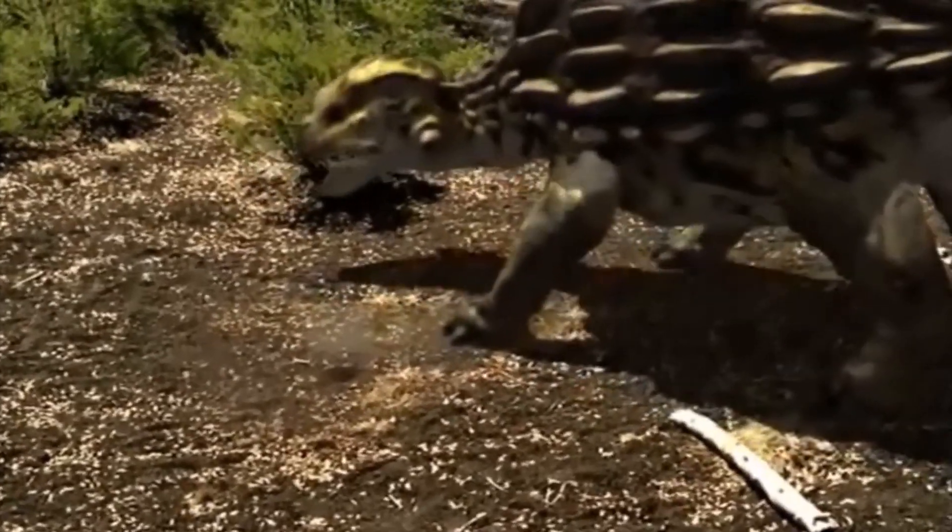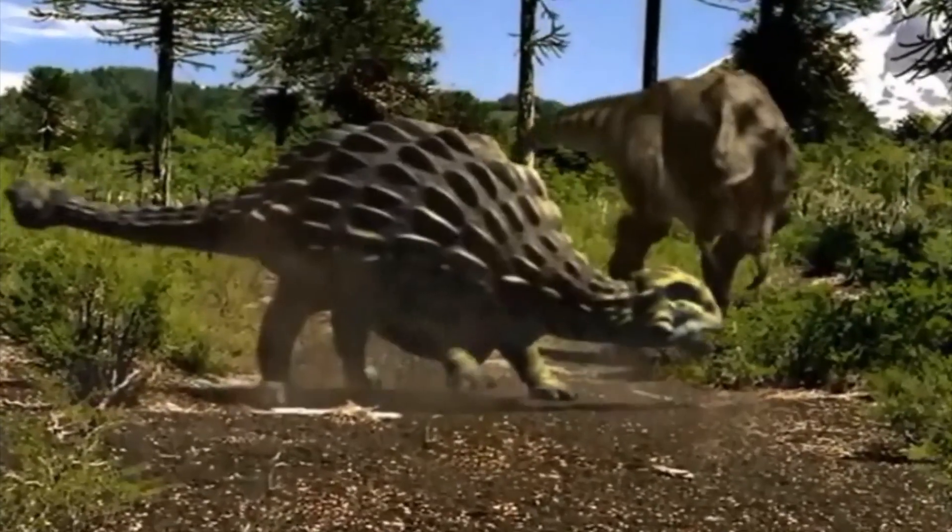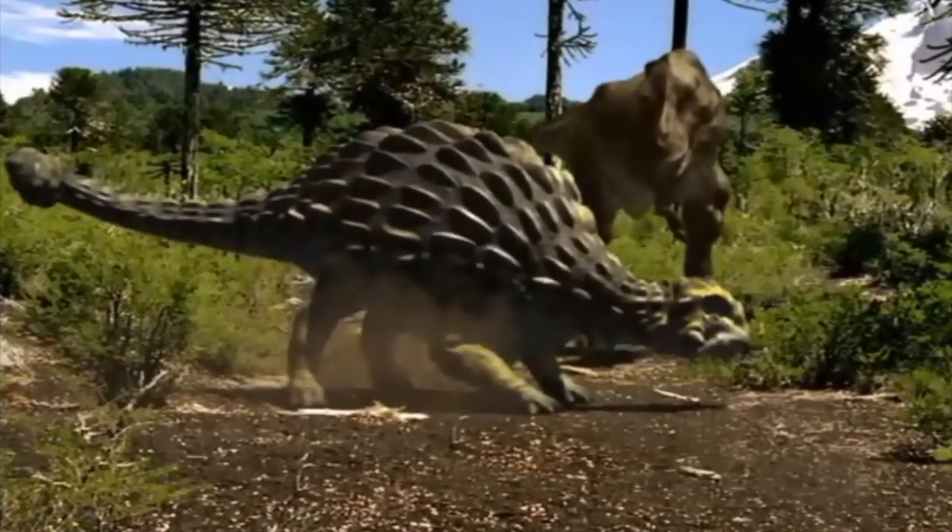If a predator gets too close, the Ankylosaurus whacks it like a wrecking ball, causing major injuries and broken bones.